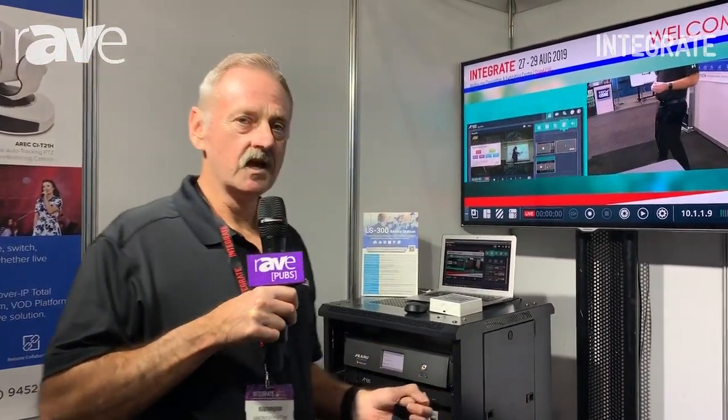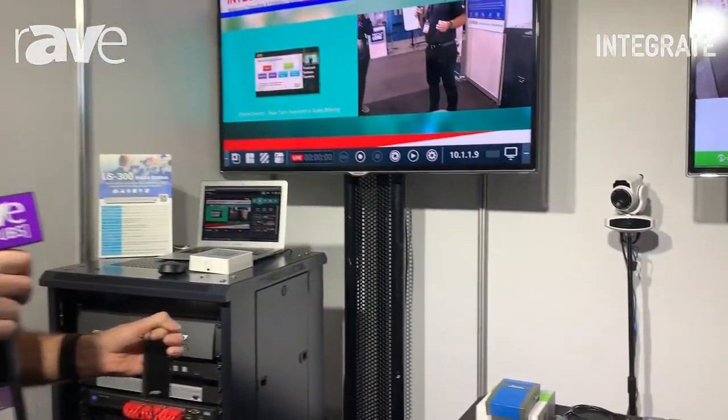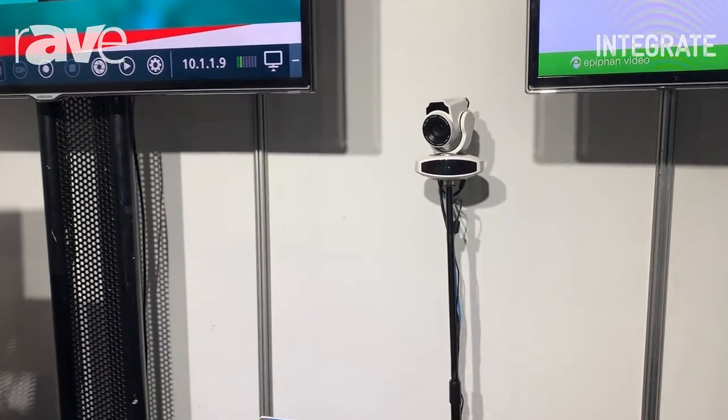Hi, it's Andrew Payton from AP Technologies at Integrate 2019. I'd love to introduce a couple of products to you from ERIC for the first time in Australia at Integrate.